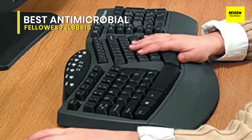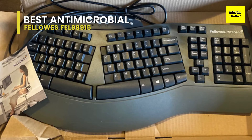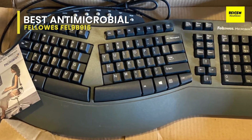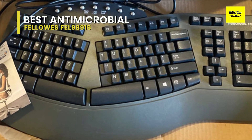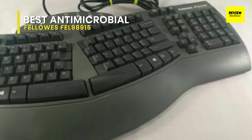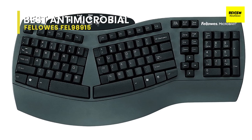USB connectivity makes it compatible with a wide range of modern devices. It is a certified Vista keyboard compatible with Windows 98 SE, 2000, ME, and XP. It includes built-in Microban antimicrobial protection, which fights the uncontrolled growth of damaging microbes such as bacteria that can cause product deterioration. The continuous cleaning action helps your input devices remain cleaner for the lifetime of the product.